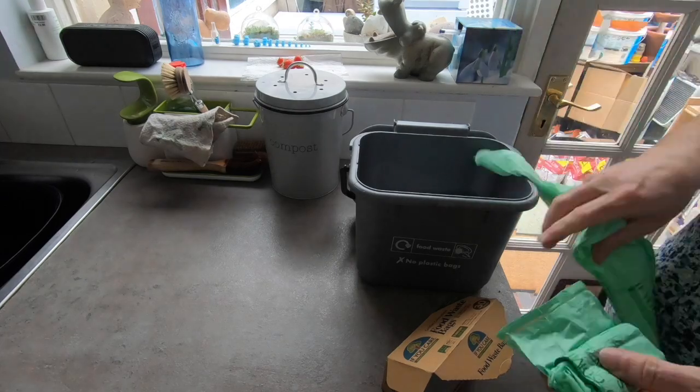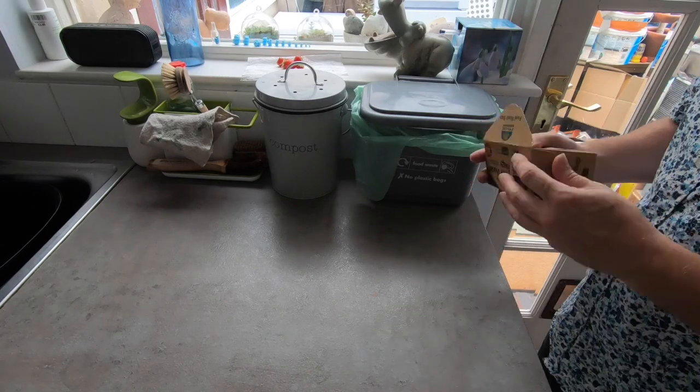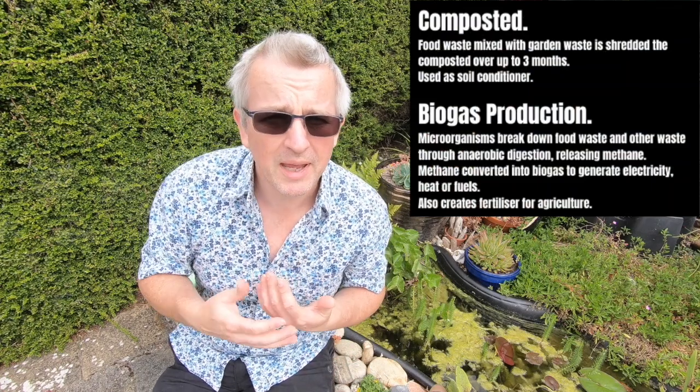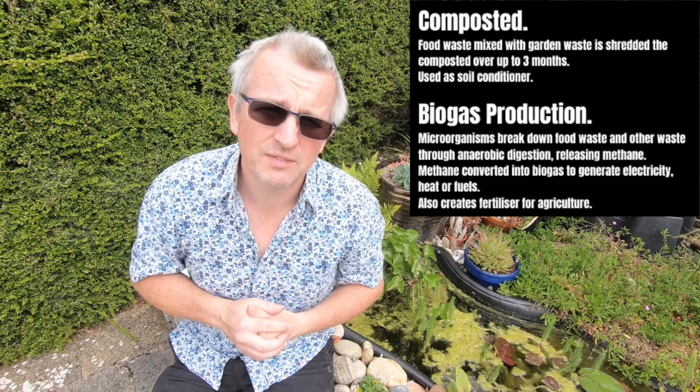For some time I've been recycling my food waste. The council here is very good at collecting food waste and using it for other means — they tend to convert it into compost, or some councils use it for generating energy. I've been using compostable bags made of cornstarch to collect my food waste for the weekly collection. They've been pretty good: relatively affordable and fairly strong.